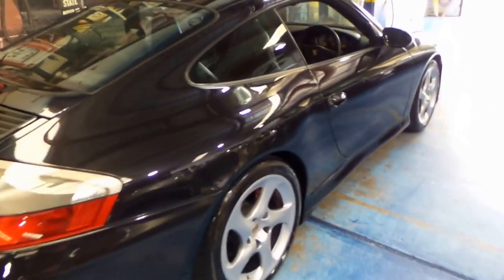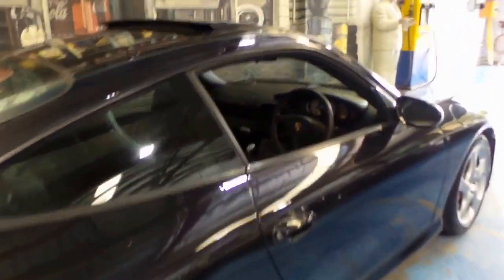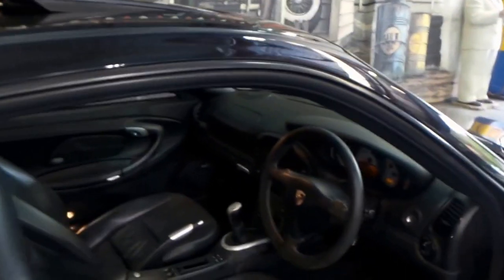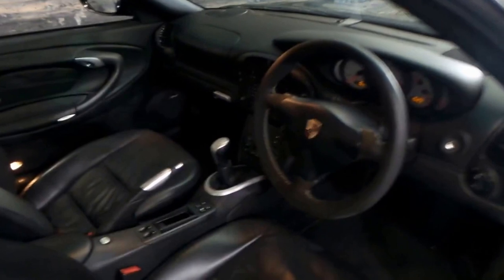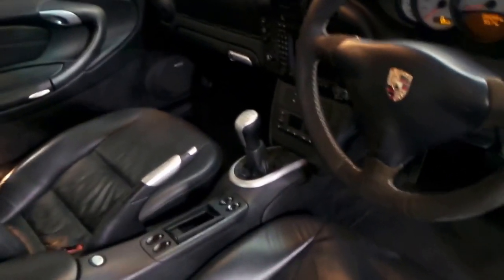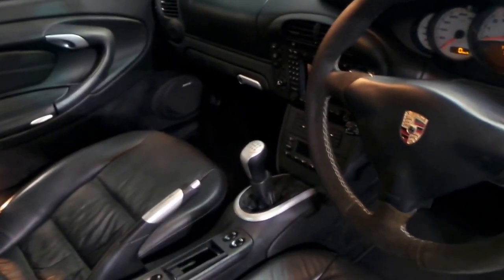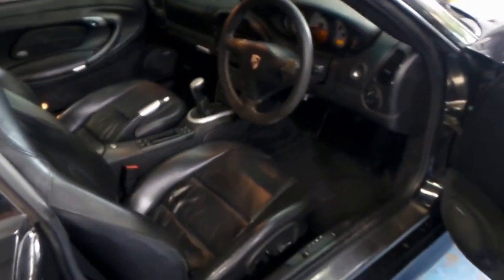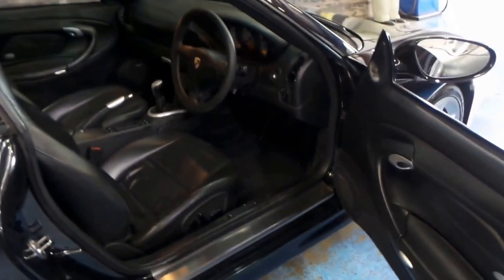The MY03 has a number of features — it's an update, so it's got a proper glove box. This car's got a six-speed transmission, it's done 144,000 kilometres from new, and it also came with the Bose sound system.